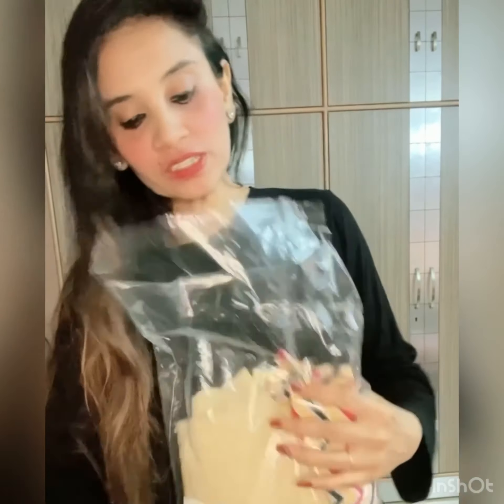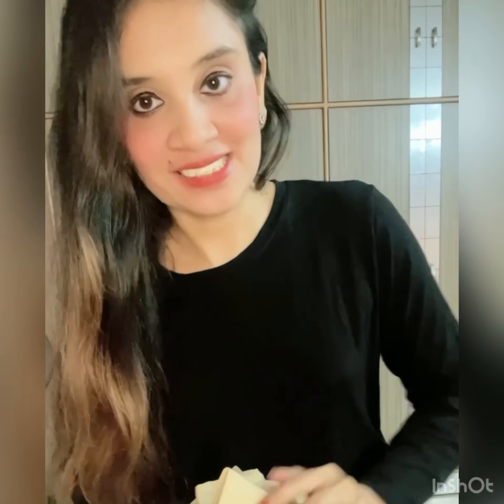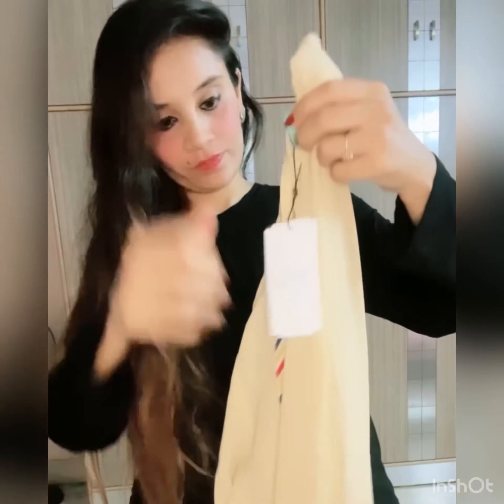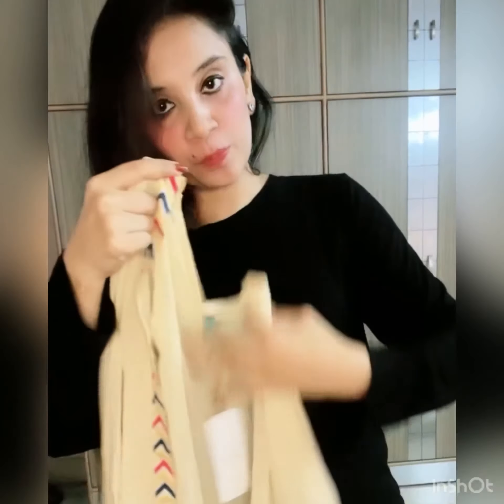First of all, let's start with the first outfit which I am going to be wearing. This is my first outfit and this is what I have purchased — all the purchase links will be mentioned in the description box. This is a crop top, pant and jacket set. This is the crop top, this is the jacket which is with it — you can see the print.